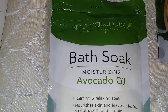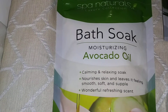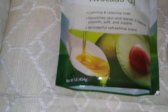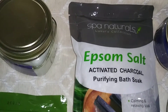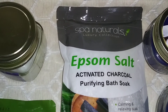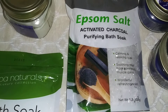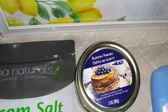You know guys, I am a spa type of woman. So: Spa Naturals Luxury Collection bath soak — moisturizing avocado oil, calming, relaxing, nourishes skin and leaves it feeling smooth, soft, and supple, wonderful refreshing scent. They have like one more, I might go back another day. And this is another Spa Naturals Luxury Collection — the activated charcoal purifying bath soak, calming, relaxing, soothing relief from soreness and muscle pains, wonderful refreshing scent. So I got those two.